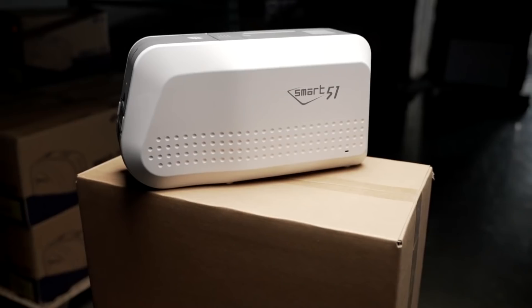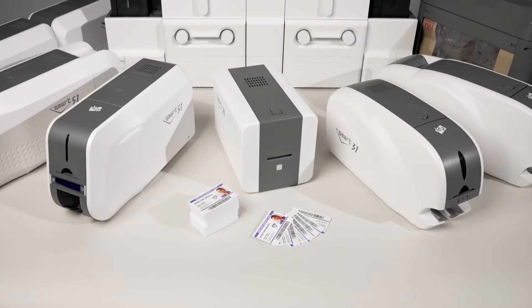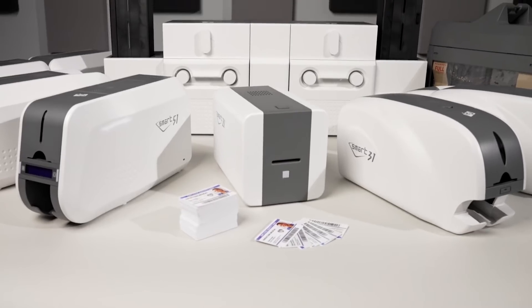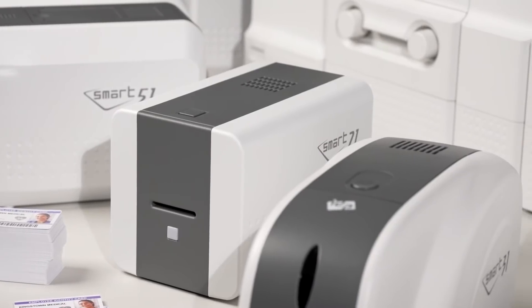Today I'm pleased to introduce the Smart 51 Series. IDP is an industry-leading manufacturer of innovative ID card printers. We have a full line of products ranging from an affordable hand-fed printer to a high-capacity, high-volume production system.